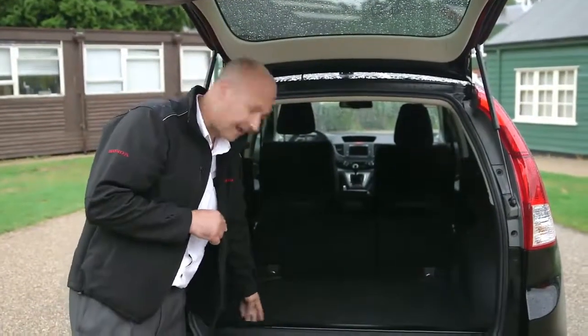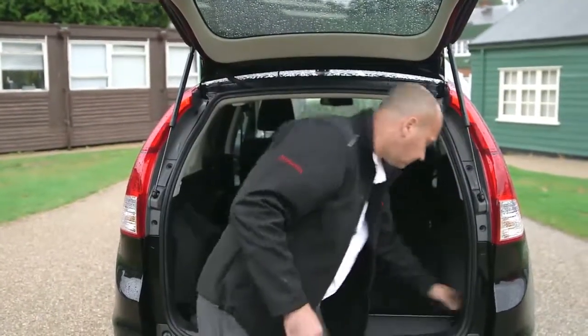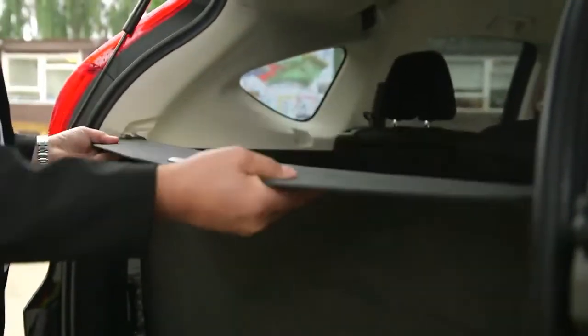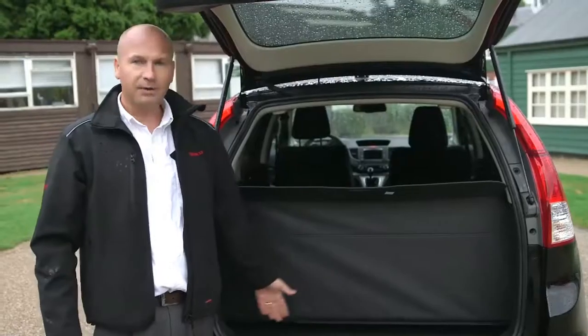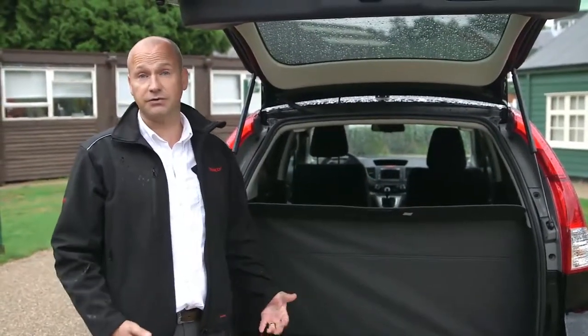There is also a second position. You can move the tonneau up a couple of notches to create a privacy area, so some of your visible items can be hidden — even through the privacy glass, they can't be seen when the tailgate is actually closed.